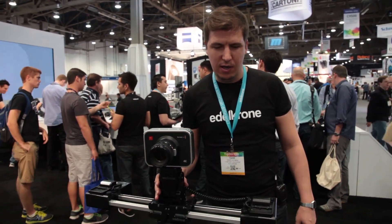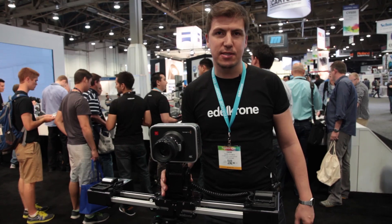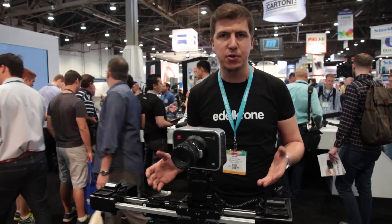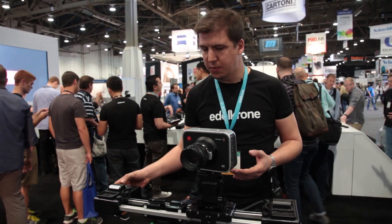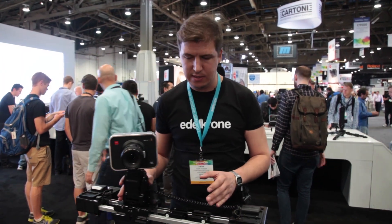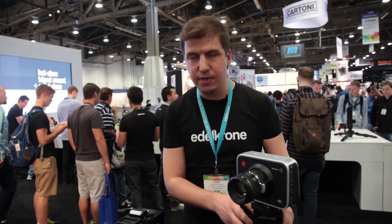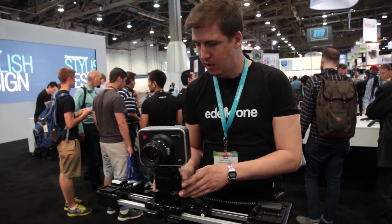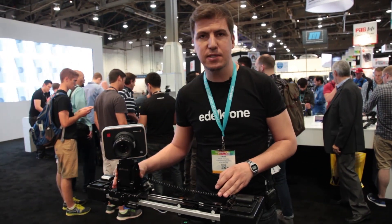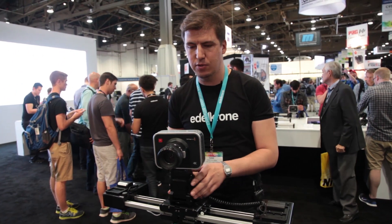Hi, this is Kadir. I'm the founder of Edelkrone and right now we are at NAB show 2014. We have very exciting new products this year and one of them is what we call the Slider Plus Pro. The Slider Plus Pro gives a camera travel twice its own length, can carry camera loads up to 25 pounds, and delivers camera travel up to 3 feet.